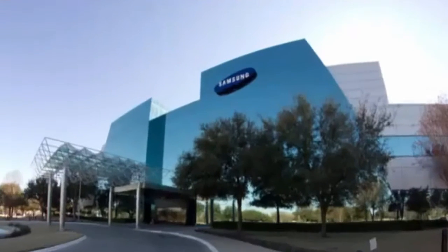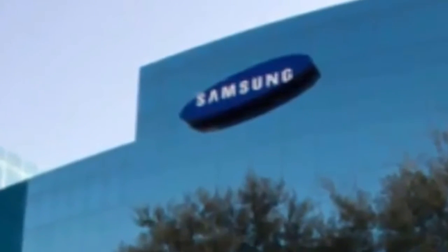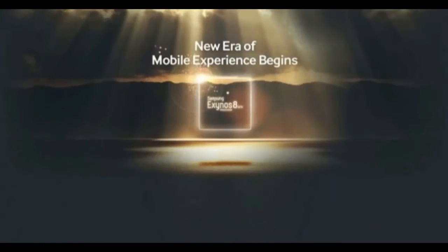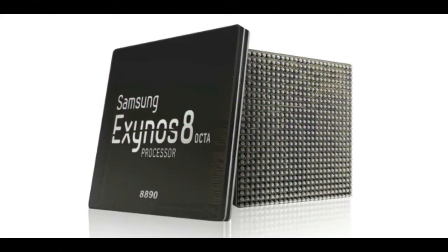Samsung has officially announced its next-generation smartphone processor. Just days after Qualcomm revealed the super-powered quad-core Snapdragon 820, Samsung has unveiled the octa-core Exynos 8890, which could make it to next year's Galaxy S7 in select markets.